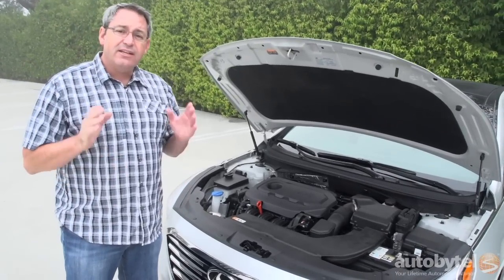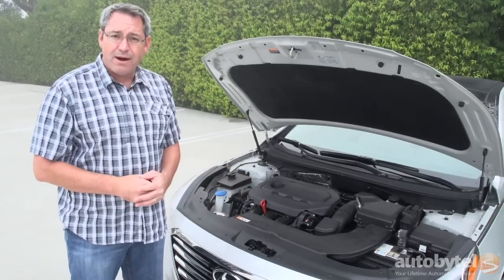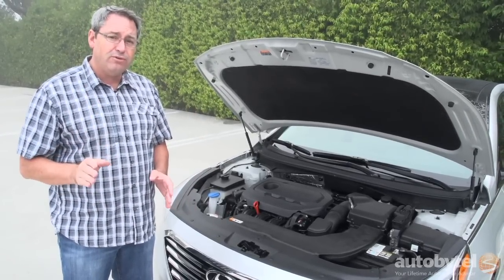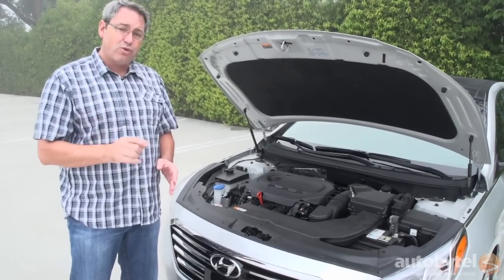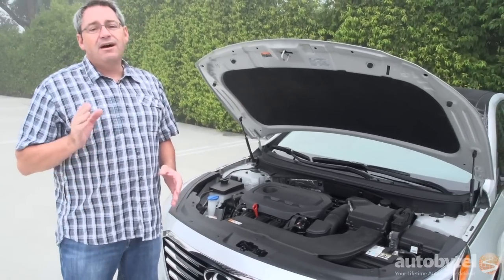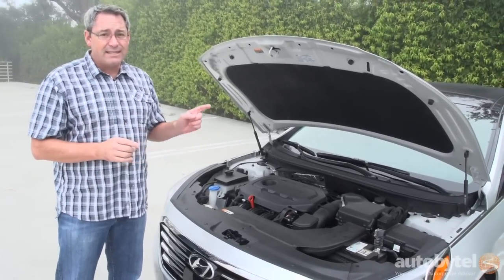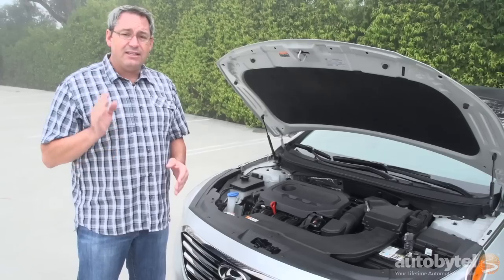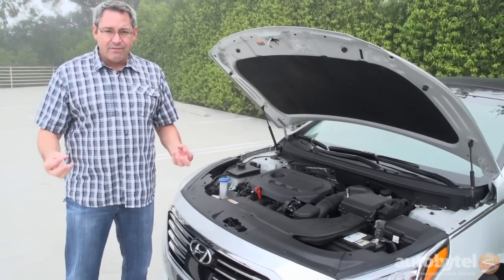When you buy a 2015 Hyundai Sonata, you've got a choice between three engines. My test car has the most popular one — a 2.5-liter, 185-horsepower engine connected to a six-speed automatic transmission. If you want more horsepower and torque, you can get the Sonata Sport 2.0T — it's got a turbocharged four-cylinder making 60 more horsepower and 82 more pound-feet of torque. Alternatively, later in the year, Hyundai will offer a turbocharged 1.6-liter four-cylinder to maximize fuel economy, paired with a new dual-clutch automated manual transmission.